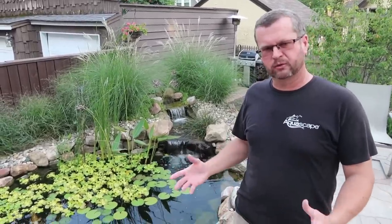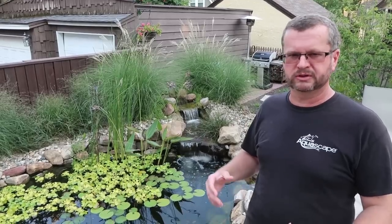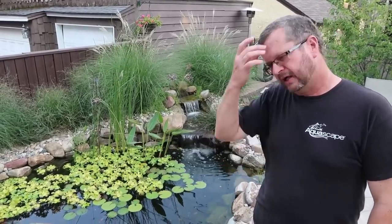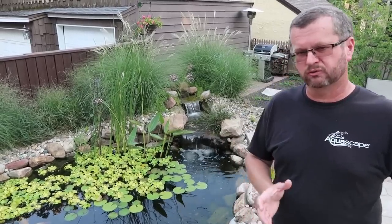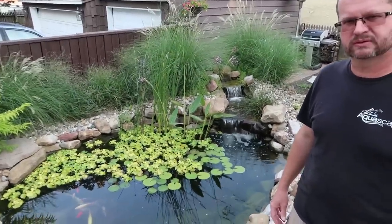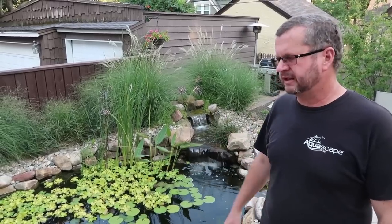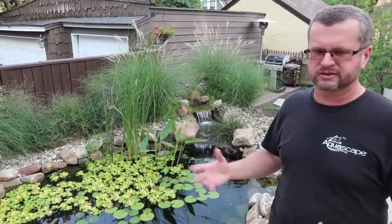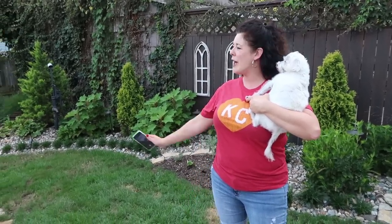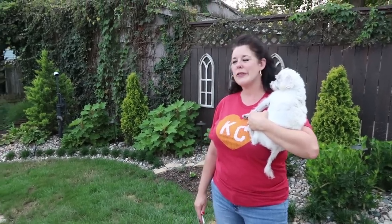So what would be involved in creating this in someone's backyard? I come out, meet with them, discuss their ideas, desires, and budget, and we come up with a plan. For this one it worked out to a 10 by 10 pond given the backyard size — they still wanted room for a patio and landscaping. About 8,000 pounds of stone. What would this run from KC Landscapes? Probably about $7,500 to $8,000 depending on options and lights. Would you spend more time outside now than when you just had a tree? A ton more time — this has definitely been our happiest landing. It was a fantastic investment.